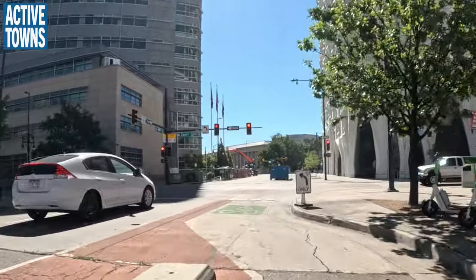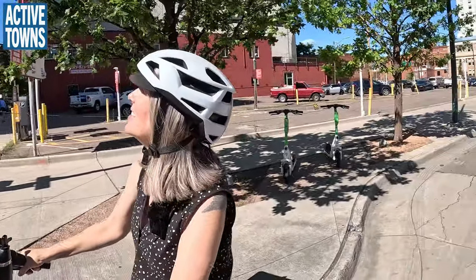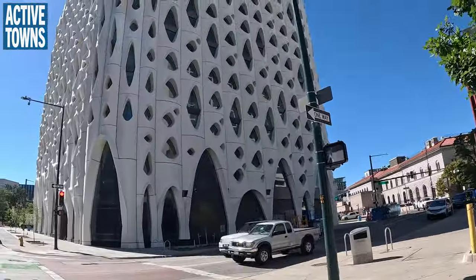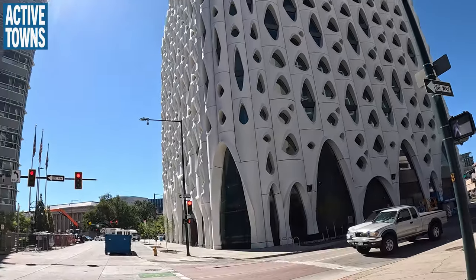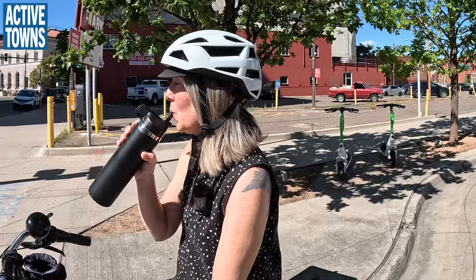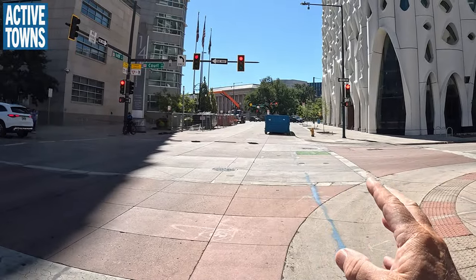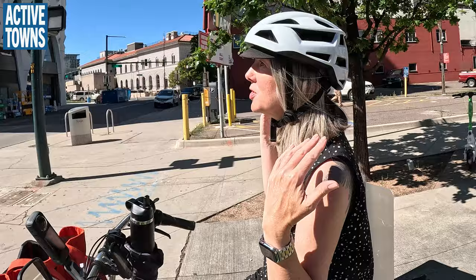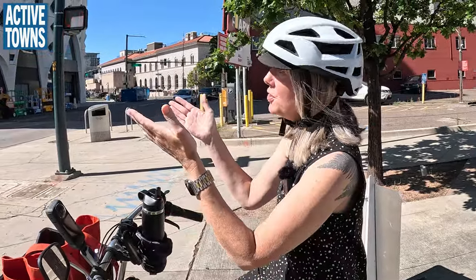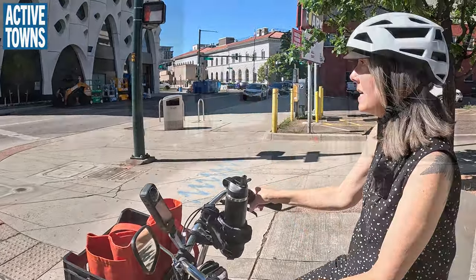This newer building is called the Populous. You can see the end of it goes into a little cycle track. When the development permitting was happening, they made sure to integrate a curb-level cycle path there. This is the gold standard of what bicycle infrastructure should look like — being built in from the beginning rather than as an afterthought.